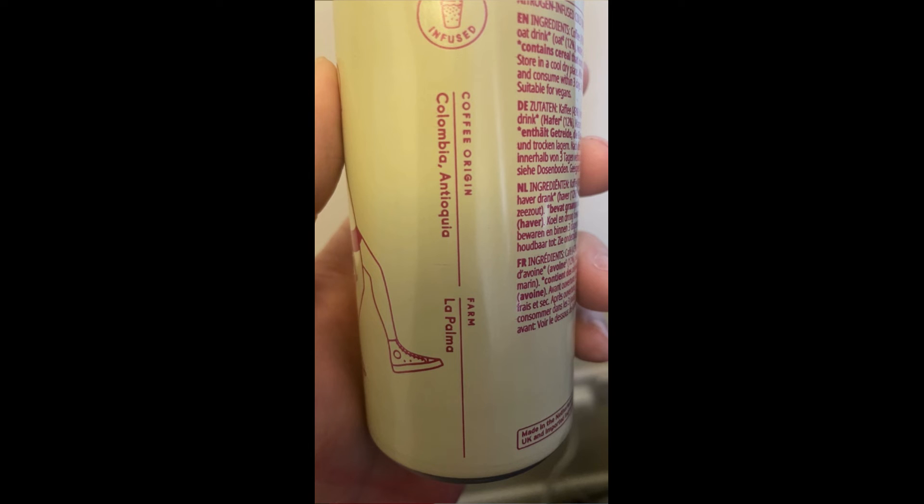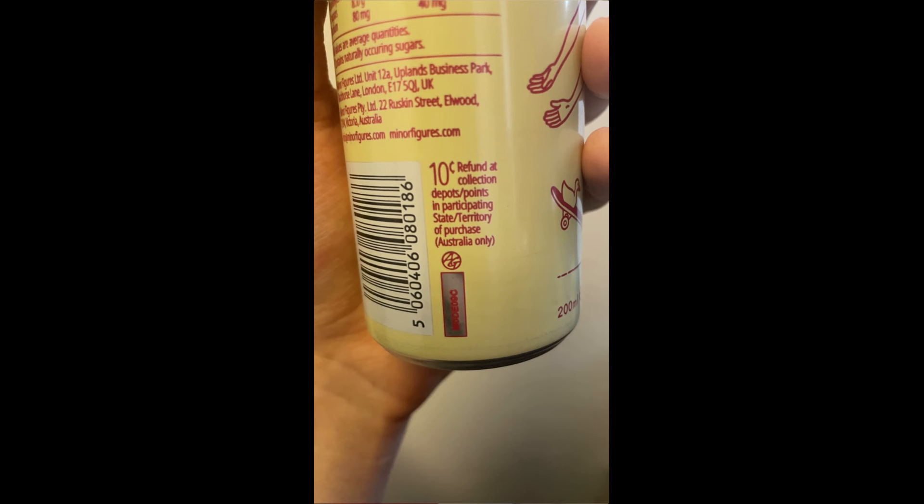It's basically a place in Colombia, which is very cool, and this is delicious. So if you're ever coming to the UK and you like coffee, be on the lookout for this — I definitely recommend this one.